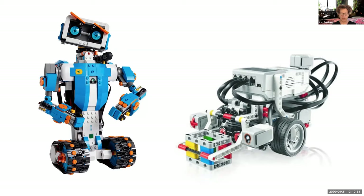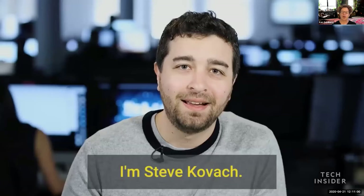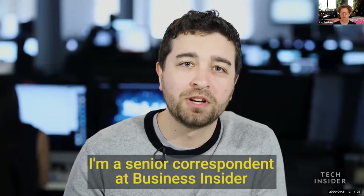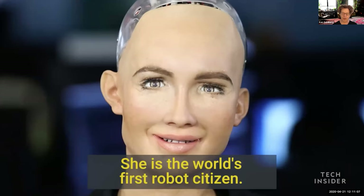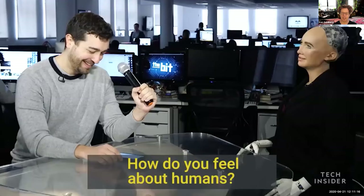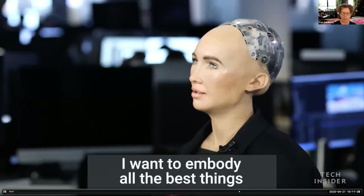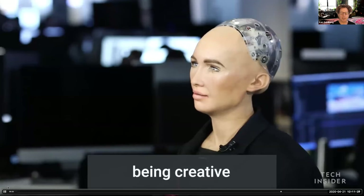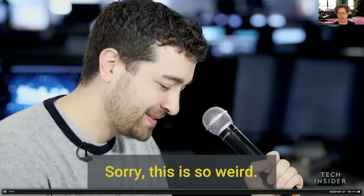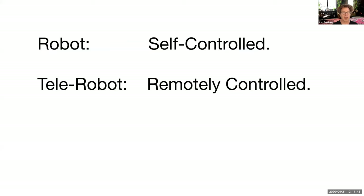Here's another example — a human interviewing a robot called Sophia. Sophia is not real in the way people think; she looks a little creepy but has been shown around the world as a robot. The question is: is she a robot or a telerobot? She's a telerobot. She's being controlled by someone hidden off-screen. So it's really important to always ask: is this a robot or a telerobot?